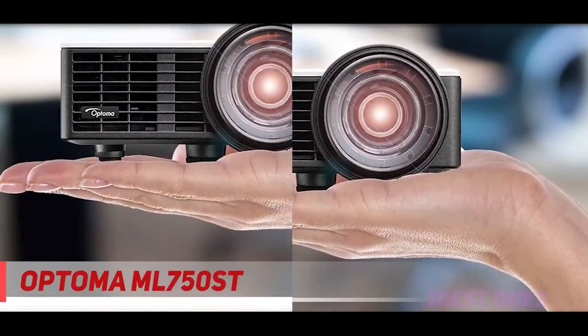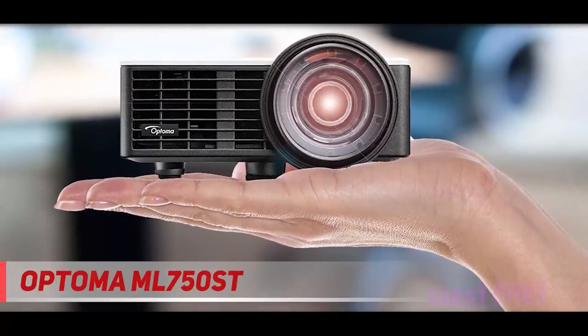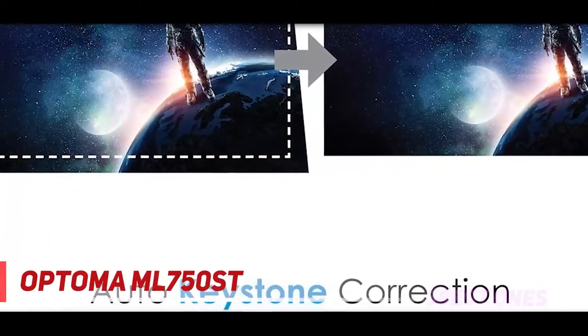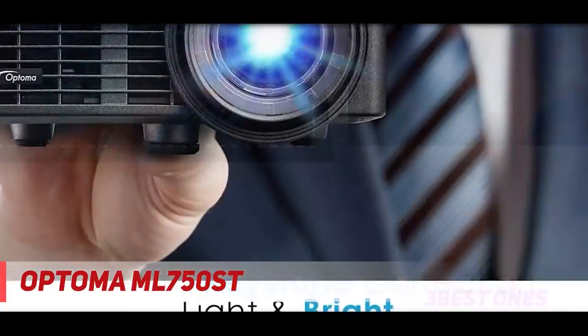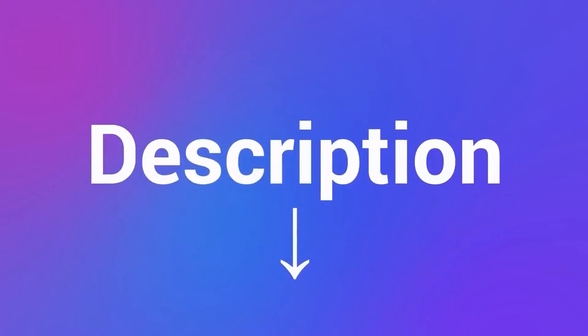The front foot can be unscrewed to slightly raise the front of the projector without the need of a tripod. The Optoma ML 750 ST certainly outclasses most other mini projectors on sheer power alone, as well as the multitude of media ports and display options, but the lack of out-of-the-box wireless connections and uninspired physical design holds it back from top honors. Check out the description for more information and the latest price.